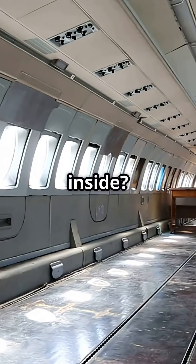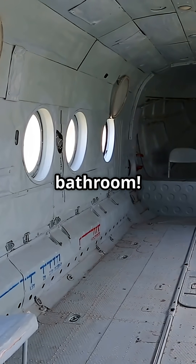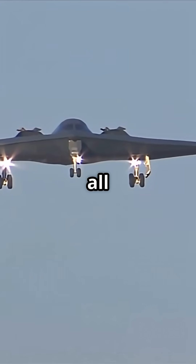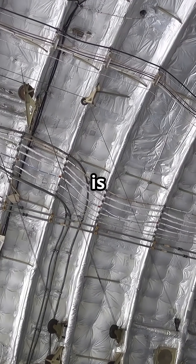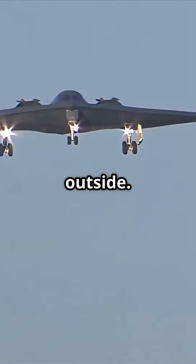So what's not inside? Windows for sightseeing, or even a bathroom? The B-2 is all business, all stealth. Next time you see that iconic silhouette, remember: what's inside is just as top secret as the outside. Cool, right?